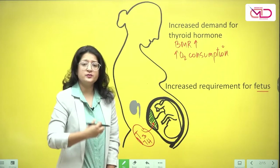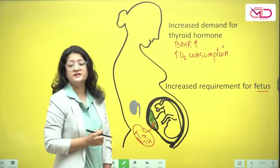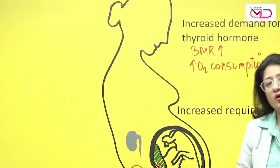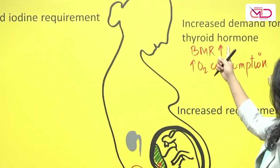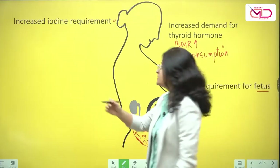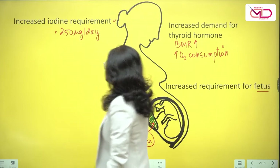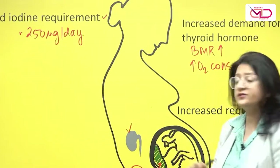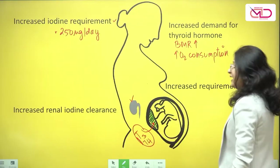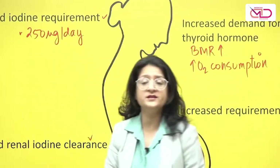Maternal TSH or maternal thyrotropin releasing hormone do not cross the placenta. So the fetus is exclusively dependent on maternal thyroid hormones for the first 12 weeks of gestation. Moreover, to meet the increased rate of thyroid hormone production, there is also an increased iodine requirement by the pregnant woman — on average about 250 micrograms per day. During pregnancy there is an increase in renal blood flow and glomerular filtration rate, and therefore increased renal iodine clearance, which also contributes to the increased iodine requirement.